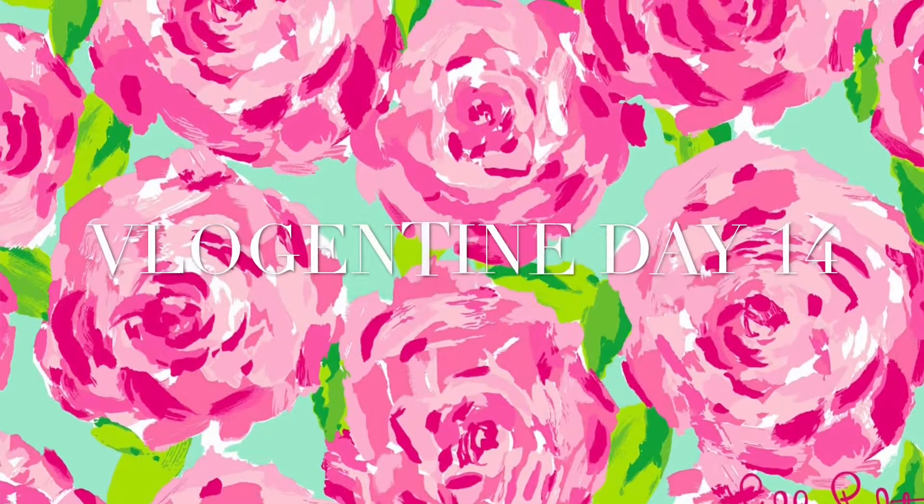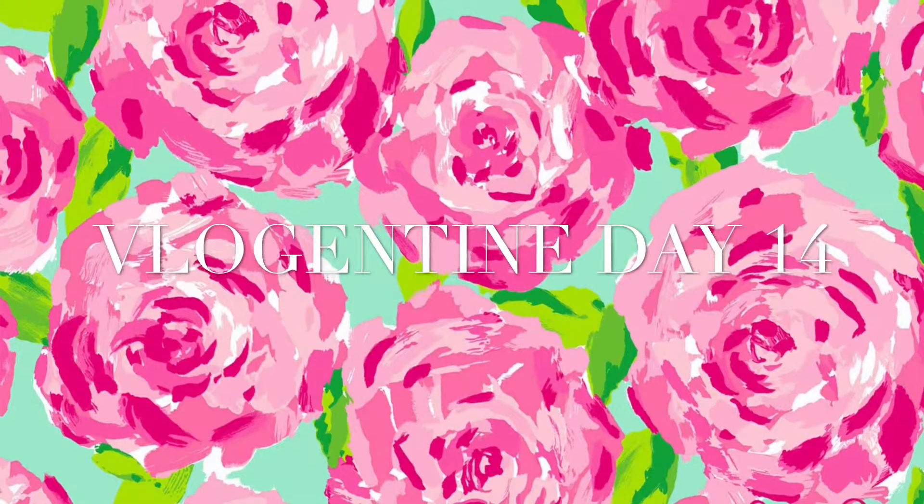Good morning and happy Vlogtine Day 14. So happy Valentine's Day! I am at work right now and we are about to start making the pancakes. I figured I'm going to show you all a little bit of our Valentine festivities today, just because I have planned this for like two weeks now.